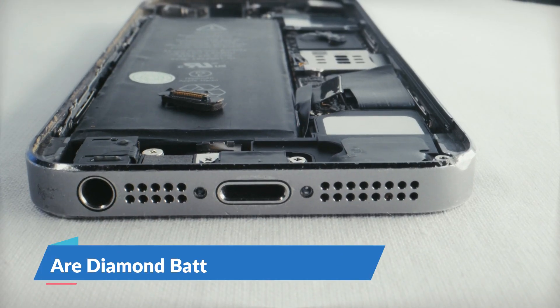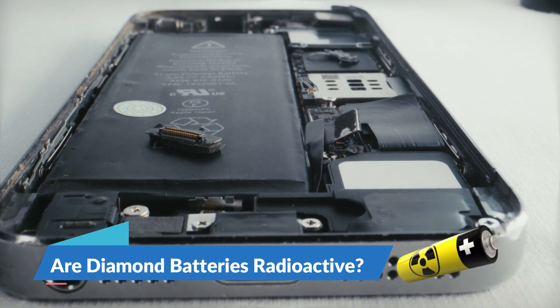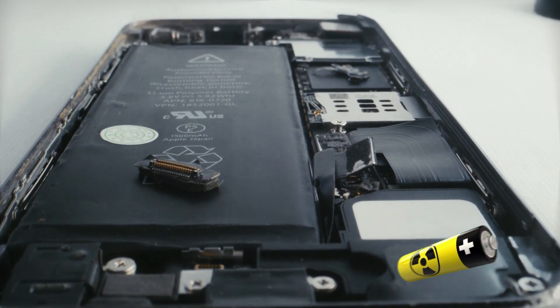Are diamond batteries radioactive? It's powered by nuclear waste, but is still safe for humans.